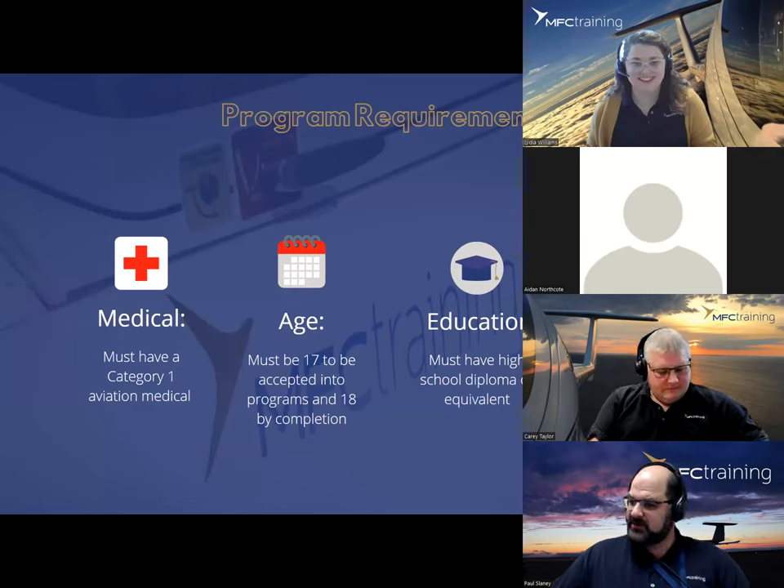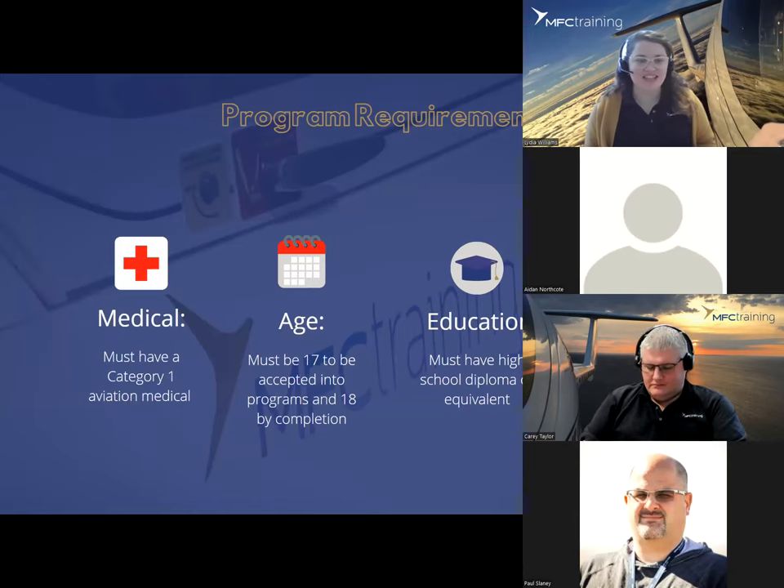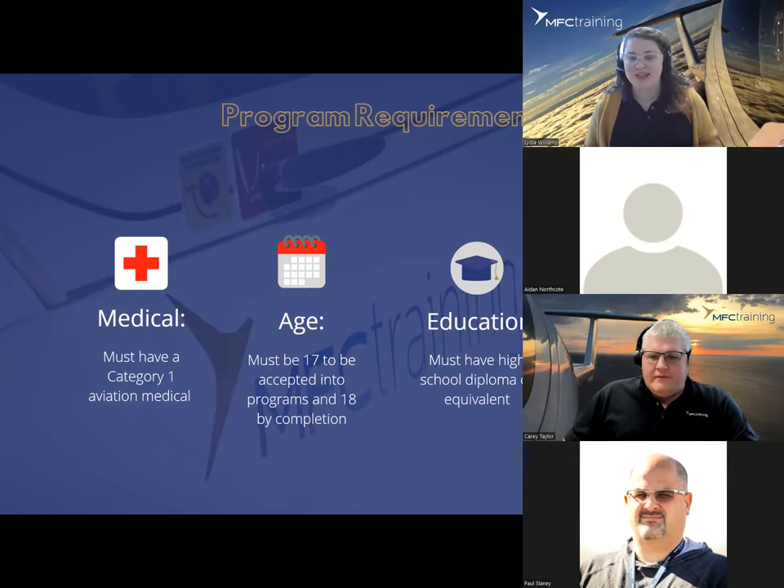Now I'll hand it over to Lydia to talk about the program requirements. Your next question might be: how do I apply to MFC? You need to hold a Category One medical, done by a Transport Canada approved examiner. We have a list of places to help you find the closest one to you. You must be 17 to be accepted into the program and 18 by the time it is completed. You must have a high school diploma or equivalent, as well as an academic IELTS — the International English Language Testing System — with a score of six in each category and six overall.